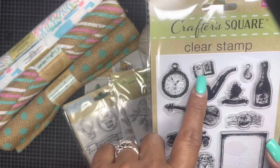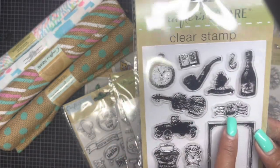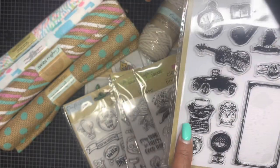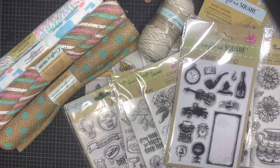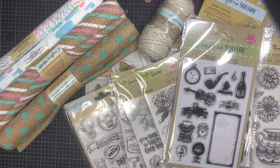Last but not least, she found this one with the clock, the little book, the pipe, the stamp, the bottle, the frame, the typewriter, and the hot air balloon. The only one she didn't pick up was the one with the horse — she knows I'm not a fan of crafting with horses. She also didn't find the full stamp set. My daughter watches YouTube and when she passed this Dollar Tree she figured she'd give it a shot and she got lucky.